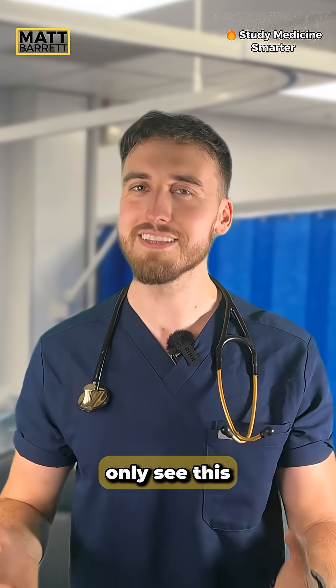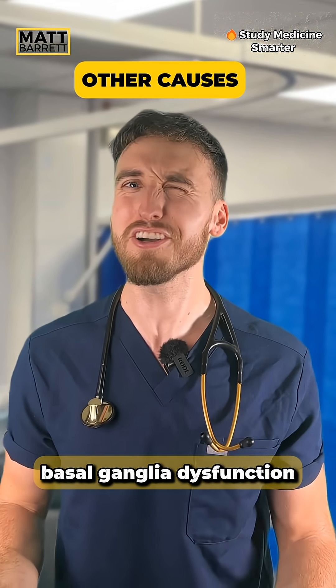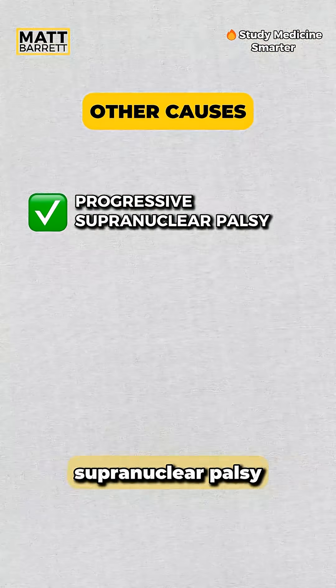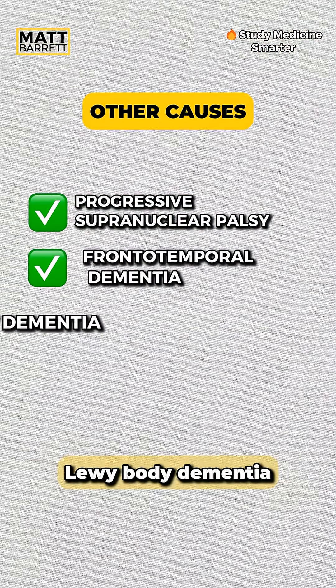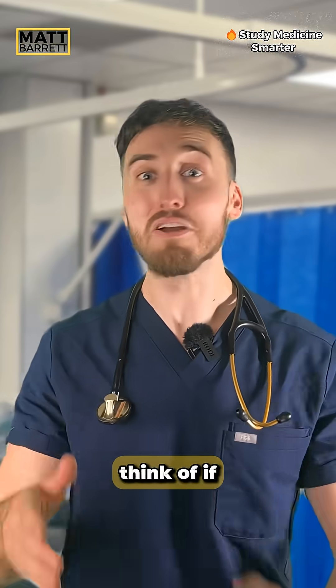But don't be mistaken — we don't only see this in Parkinson's disease. Other conditions that cause frontal or basal ganglia dysfunction can also produce a positive glabella tap test. We're thinking progressive supranuclear palsy, frontotemporal dementia, Lewy body dementia, and advanced Alzheimer's disease. And now you know what to think of if...